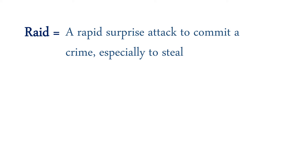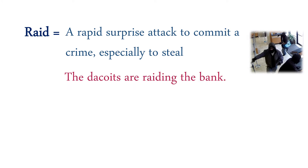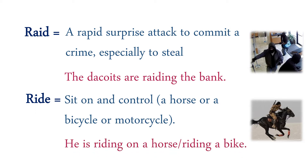Raid: fade rapidly, surprise attack, to commit a crime especially to steal. The dacoits are raiding the bank — here dacoits means robbers. Ride: sit on and control a horse, bicycle, or motorcycle. He is riding on a horse.